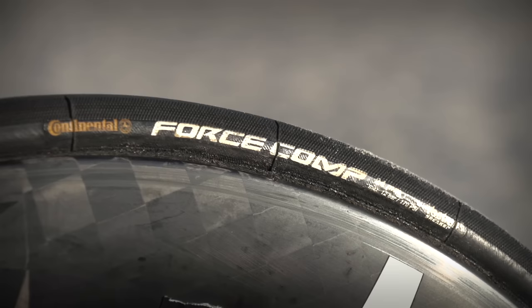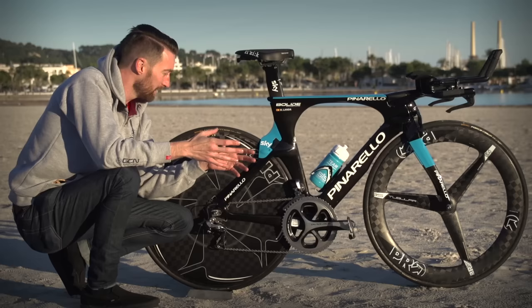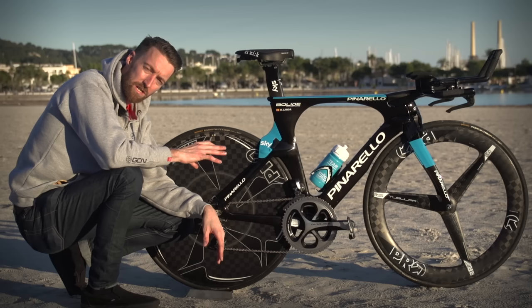Continental provide the tyres for Team Sky. This is the Competition 22mm tubular at the rear. Interestingly, they've got a different size front to rear — at the front it's a 24mm, slightly bigger, and 22mm at the back. This seems to be a little bit of a theme.